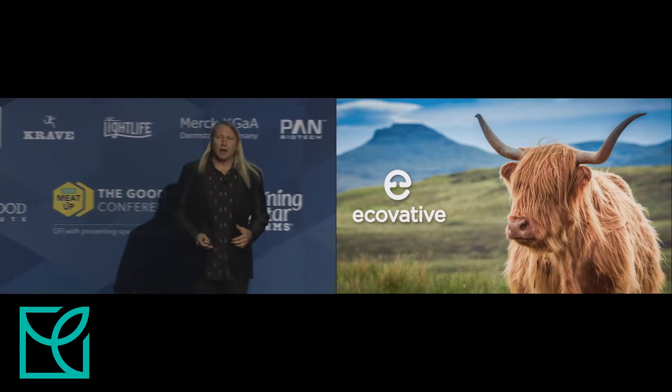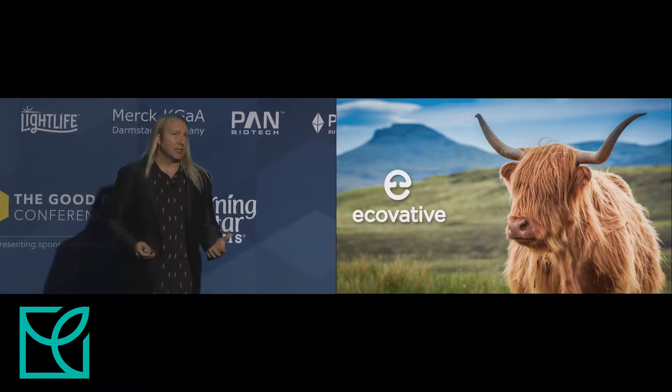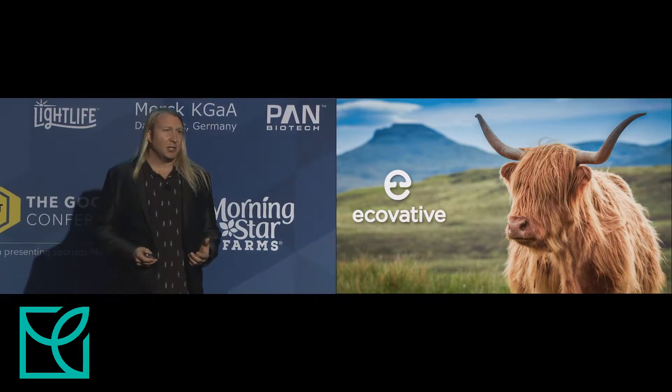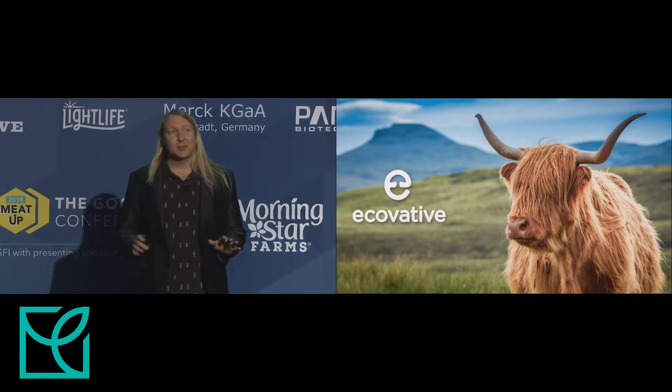Good afternoon. Ecovative was founded in 2007 and has been a successful R&D partner to some of the biggest brands in the world. We use mycelium, the root structure of mushrooms, to grow materials. And with our technology, we've created the holy grail of meat. And that's a bold statement, so let me explain.